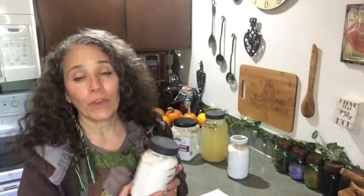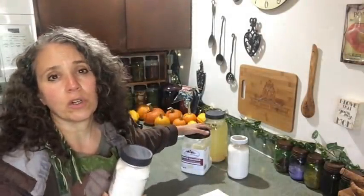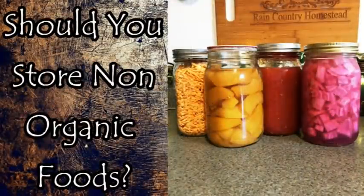Hello friends, Heidi here from Rain Country. God is good all the time, and I'm here for another FAQ. This is in regards to citric acid. I'm gonna try to keep this somewhat short, but I did a video not too long ago where I was talking about should you store non-organic foods.